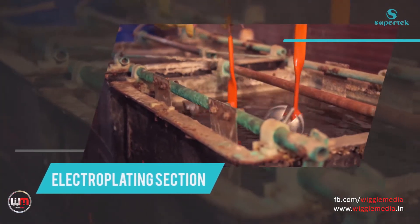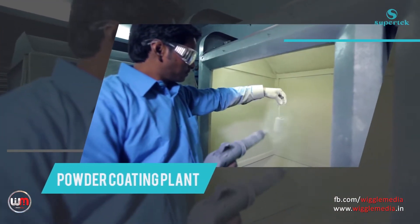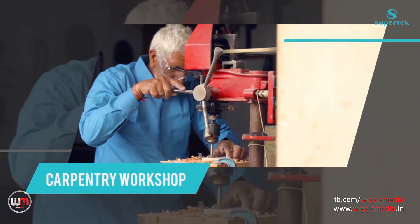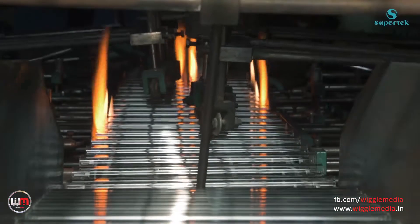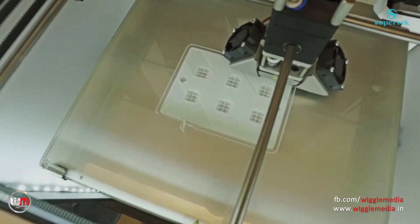Additional facilities include an electroplating section, a powder coating plant, and a carpentry workshop. All these features are equipped with modern machinery for the production of standardised products.